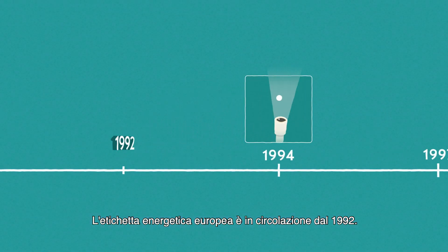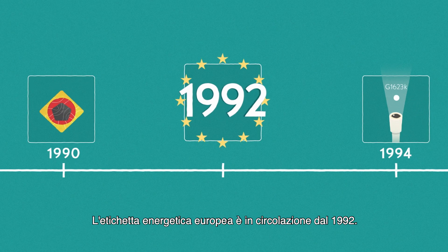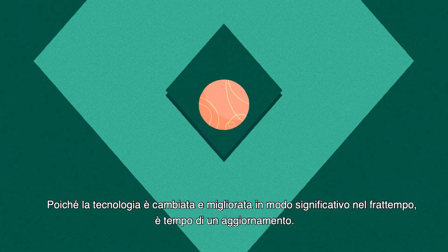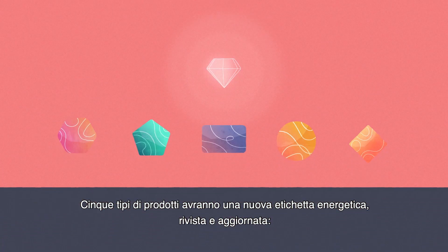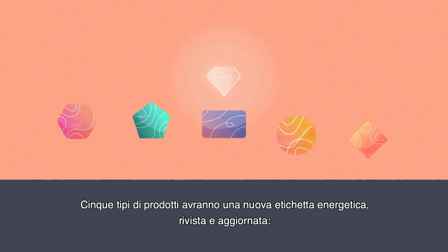The EU energy label has been around since 1992. As technology has changed and improved significantly since then, it is time for an update. Five types of products will have a new, revised and updated energy label.